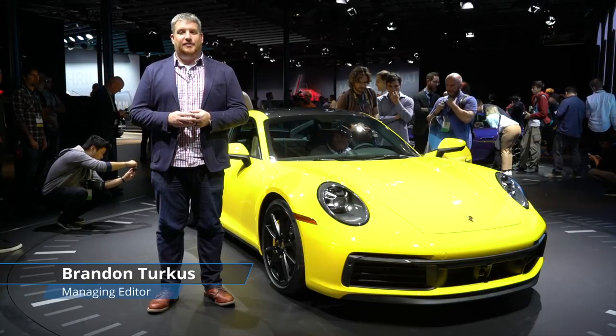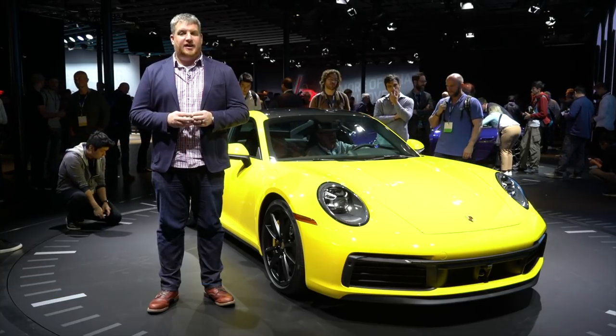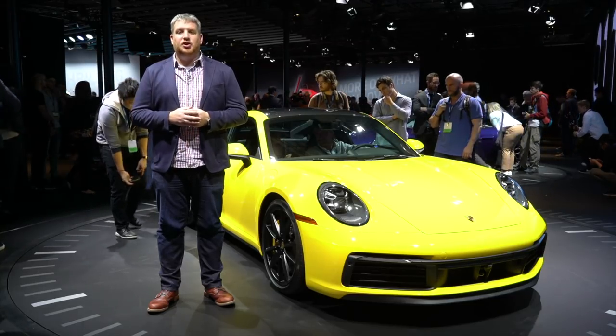This is the new Porsche 911. I think? As usual, you need to squint to see the changes, but they are there. Also there: more power and more technology. This is the 2020 Porsche 911.